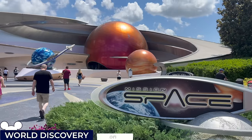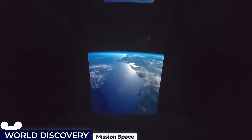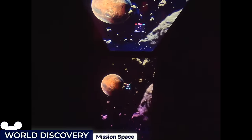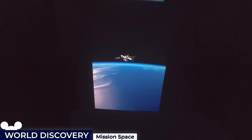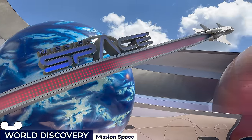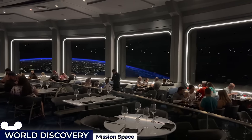Next up, we have the Mission Space Flight Simulator Ride that simulates an apparently realistic journey beyond the confines of Earth. It offers two distinct experiences: a more intense orange mission for a journey to Mars, simulating actual g-forces of space travel, or the milder green mission with a more gentle experience orbiting Earth without any spinning. I strongly suggest anyone suffering from mild motion sickness to skip the orange mission. Next door is the Space 220 restaurant, which offers a celestial dining experience, providing a window to the stars as you dine.